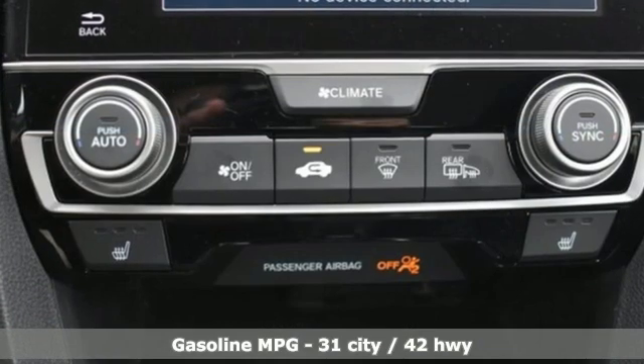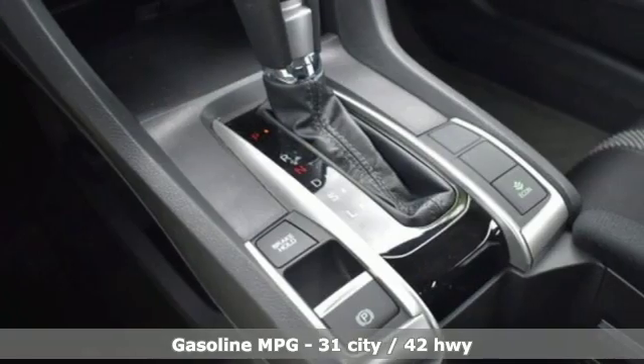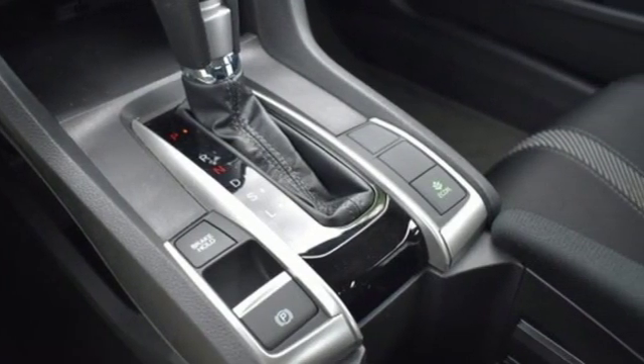External memory control, power heated mirrors, dual zone climate control, doors and push button start proximity key.